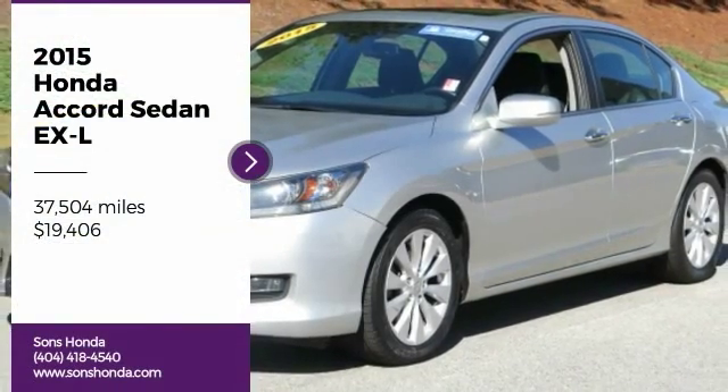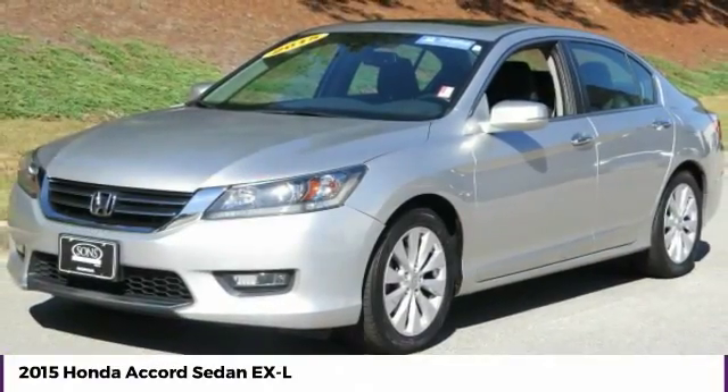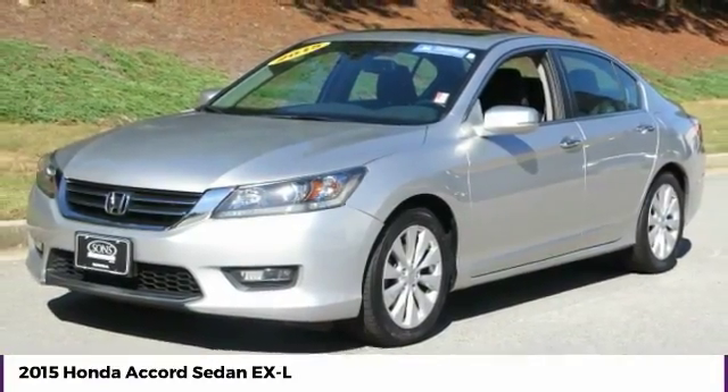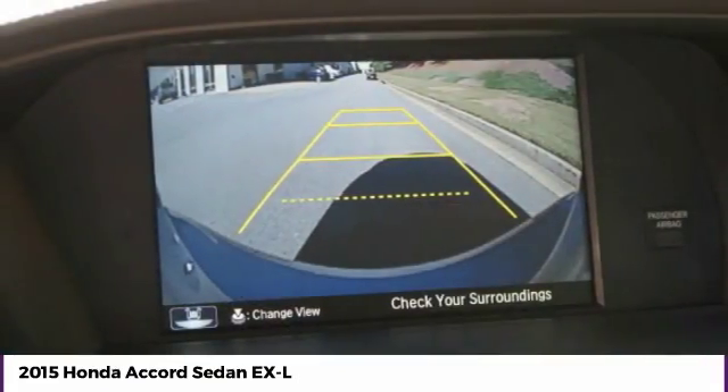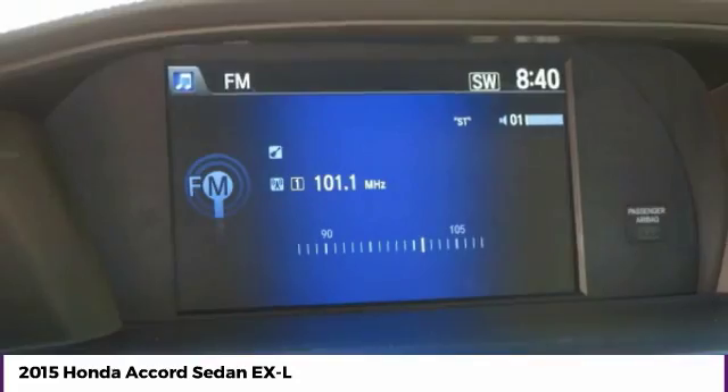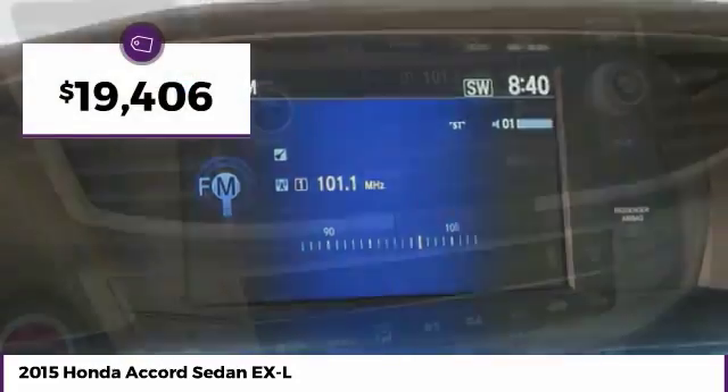Stop by and take a look at the 2015 Accord. Ingeniously simple, yet overflowing with luxury and technological creativity. All that and more in the Accord, priced below $20,000.